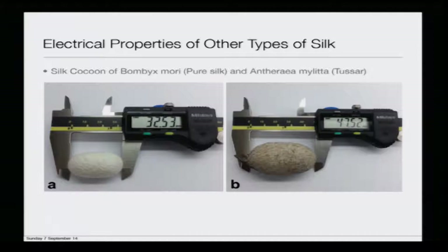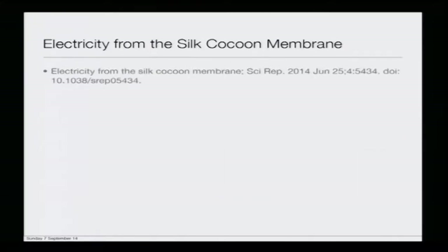This lecture will be talking about the electrical properties of these two types of cocoons. Let us look at the ultrastructure of these cocoons.